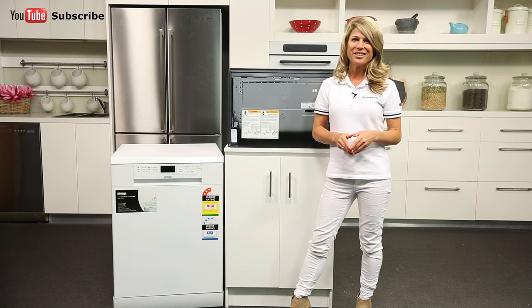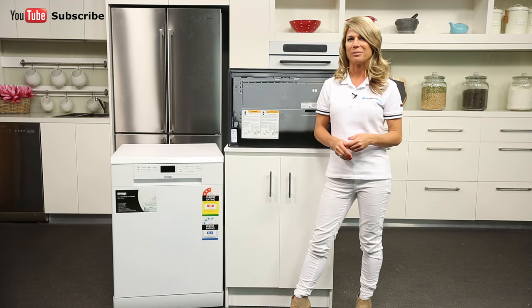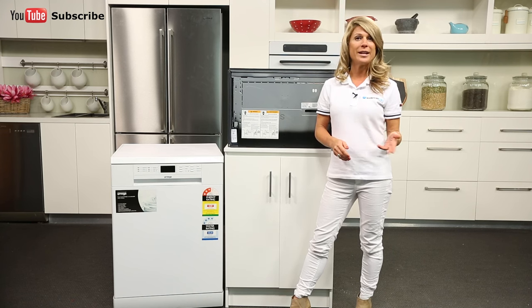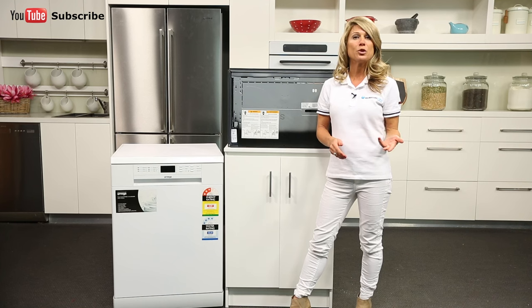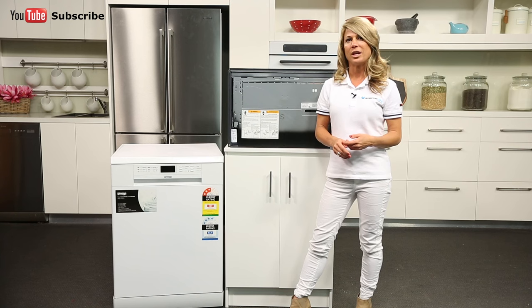There is nothing worse than having to deal with a flooded kitchen because there was a technical malfunction with your dishwasher. Some devices are more high-end than others — for example, some will give you 24-hour flood protection while others will only protect you when the machine is operating.